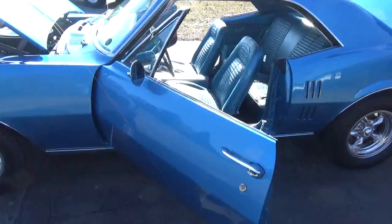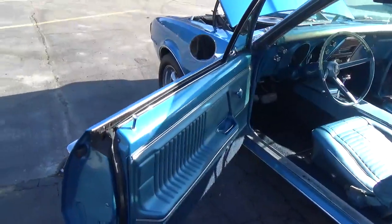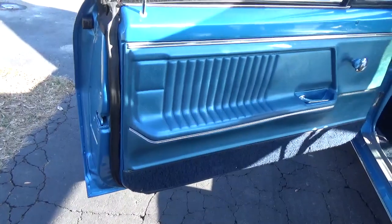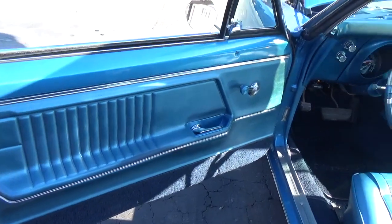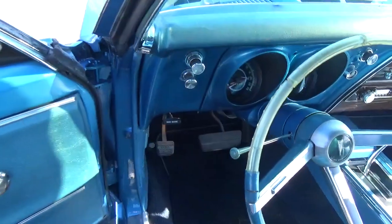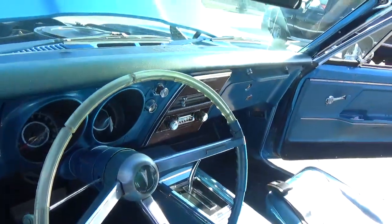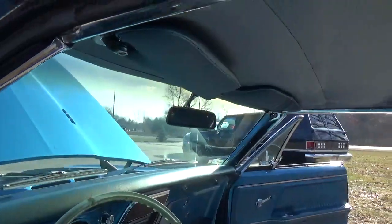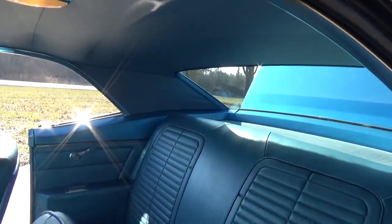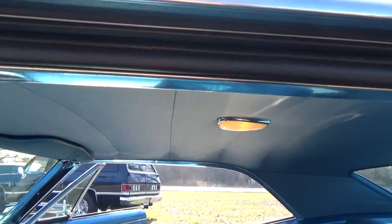It's got the deluxe bright blue interior. See how nice and clean the doors are. Those are the original door panels and they are in excellent condition. The dash all looks real nice, been outfitted with an AM/FM stereo retrofit. The headliner looks really nice and tight — new.